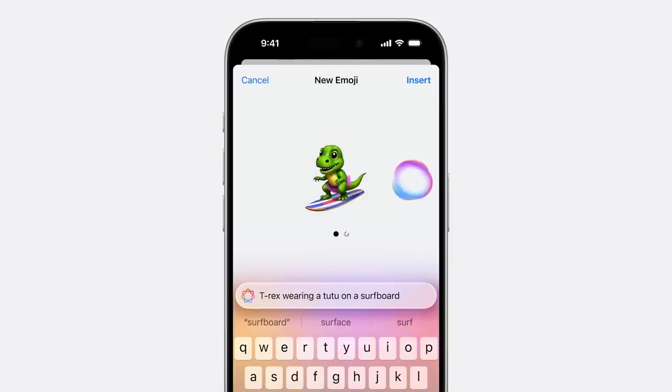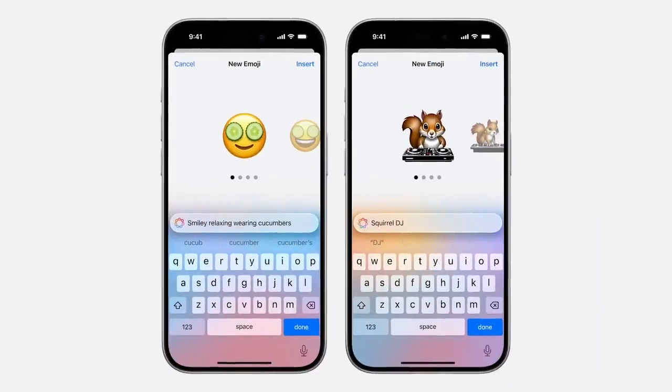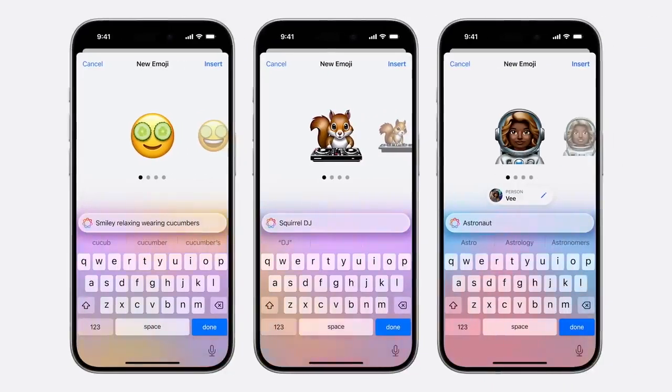In Messages, you can now react to messages with any emoji or sticker thanks to Tapbacks. The new text effects menu lets you add animations to certain words or emoji, and you can also format your text with bold, italic, underlined, or strikethrough. Plus, you can schedule messages and send iMessages or SMS via satellite on iPhone 14 and later models.